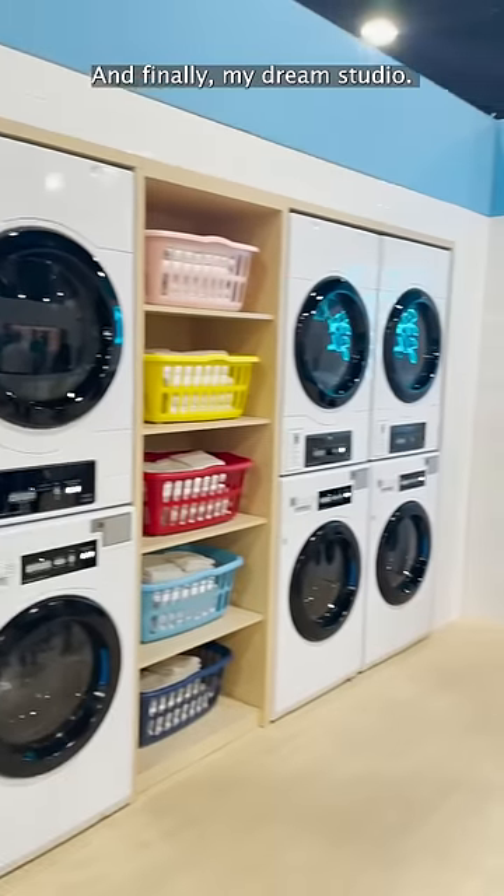Lockers for pickup and delivery. And finally, my dream studio. Isn't it gorgeous? And me! Hello!